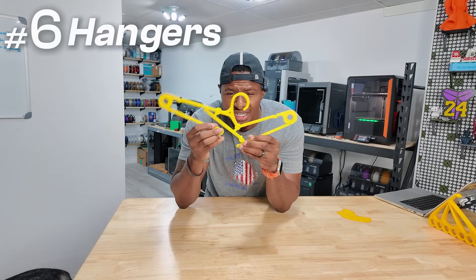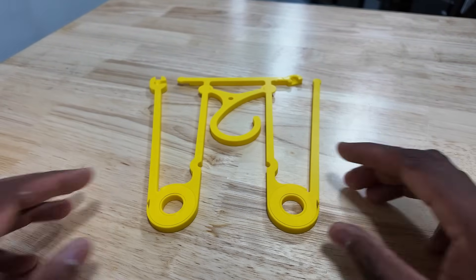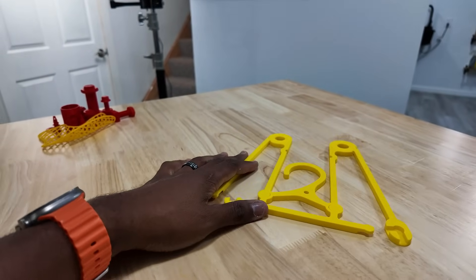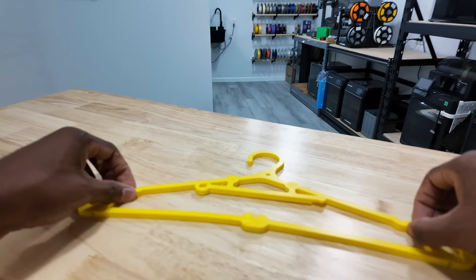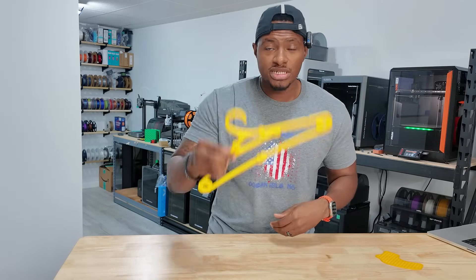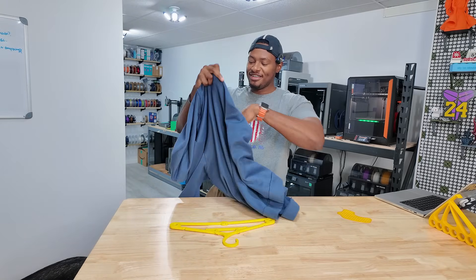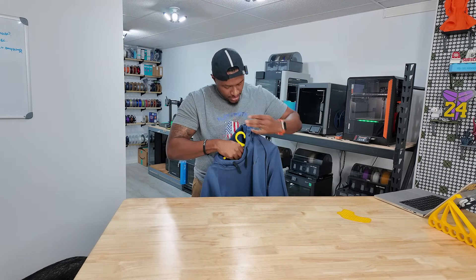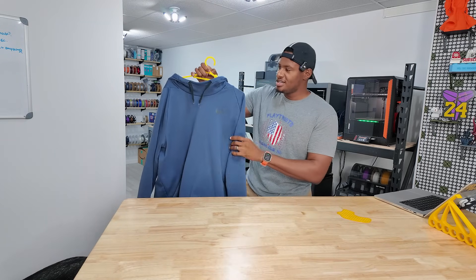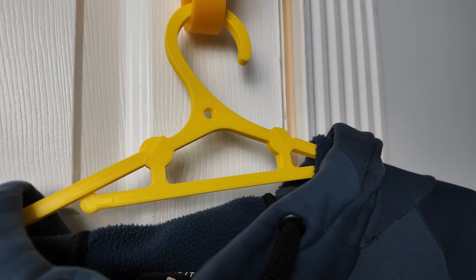Number six is hangers. You can 3D print hangers that actually work. This one adjusts and actually folds up so you can put it into your suitcase if you're traveling. If you don't want to run to Walmart or whatever the case is, you can just print these. Look at that — I have this hoodie right here, and if you're in a pinch or traveling and need a hanger, look at that, it works. You can hang it up. That's kind of sweet.